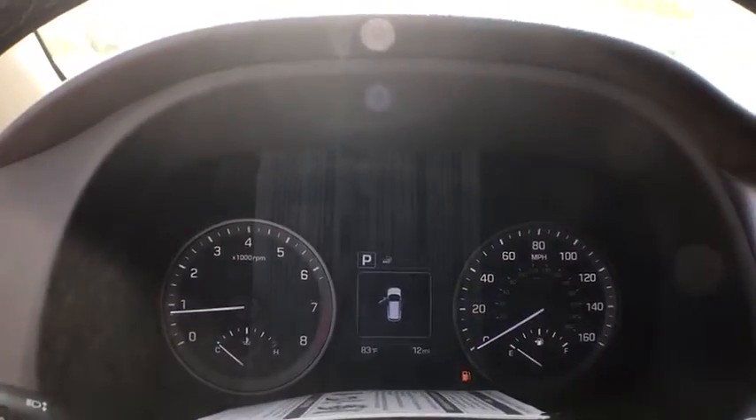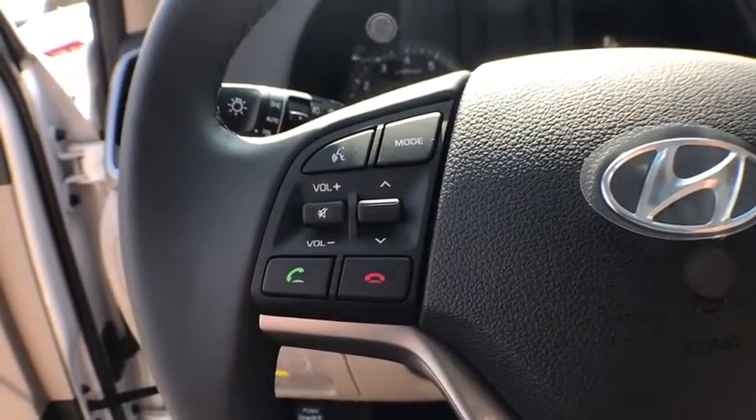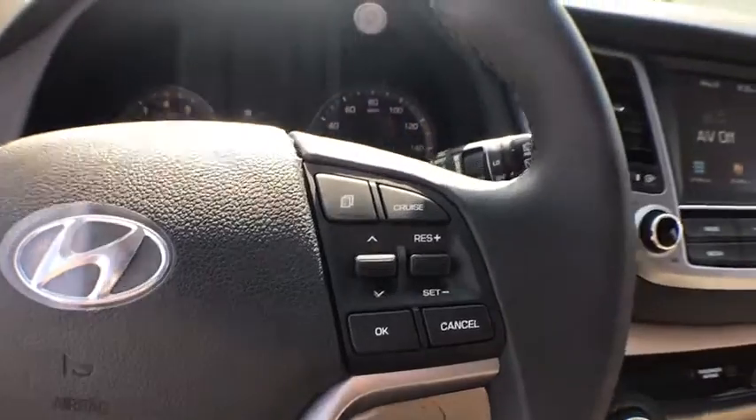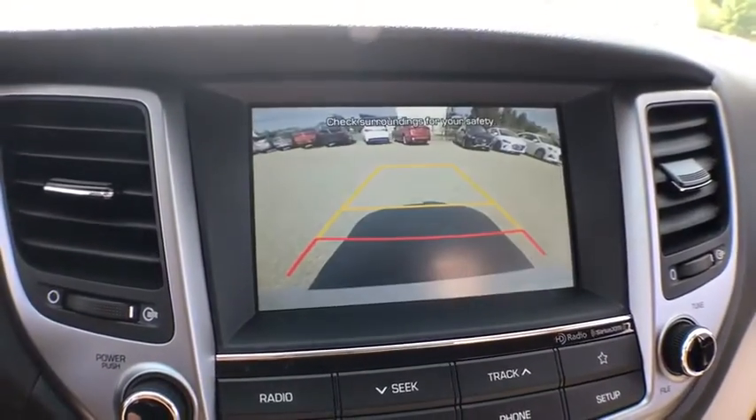Cruise control, keyless start, aluminum wheels, auto-dimming rear-view mirror, four-wheel disc brakes, universal garage door opener, rear defrost. Wouldn't you look great in this vehicle? Stop in today and see for yourself.